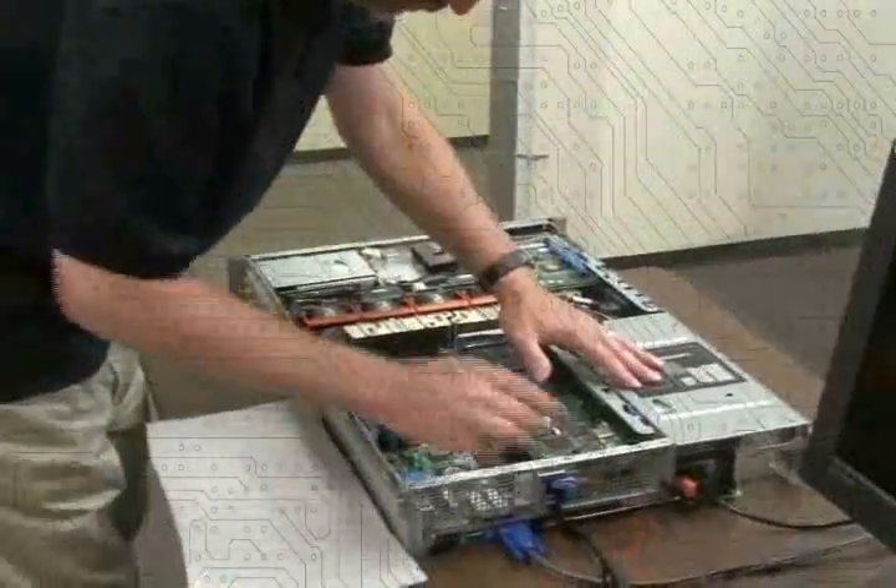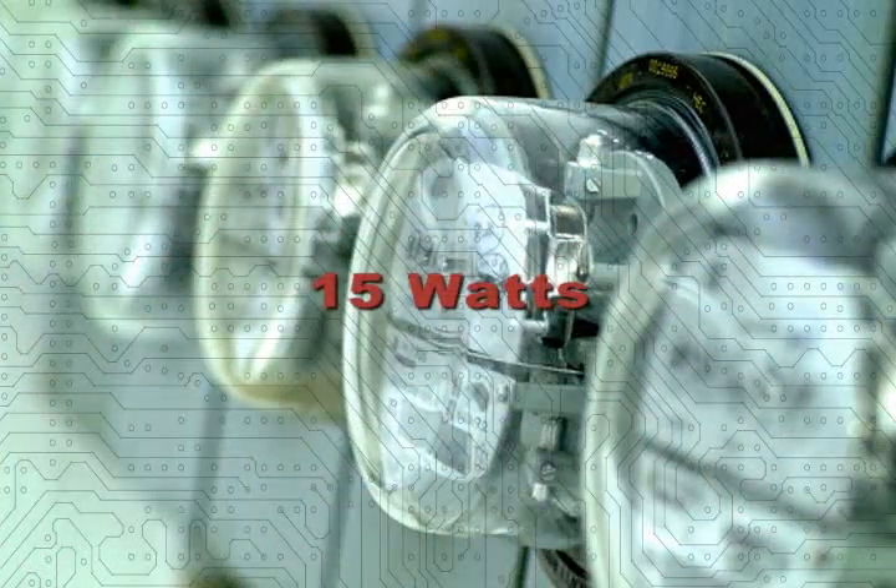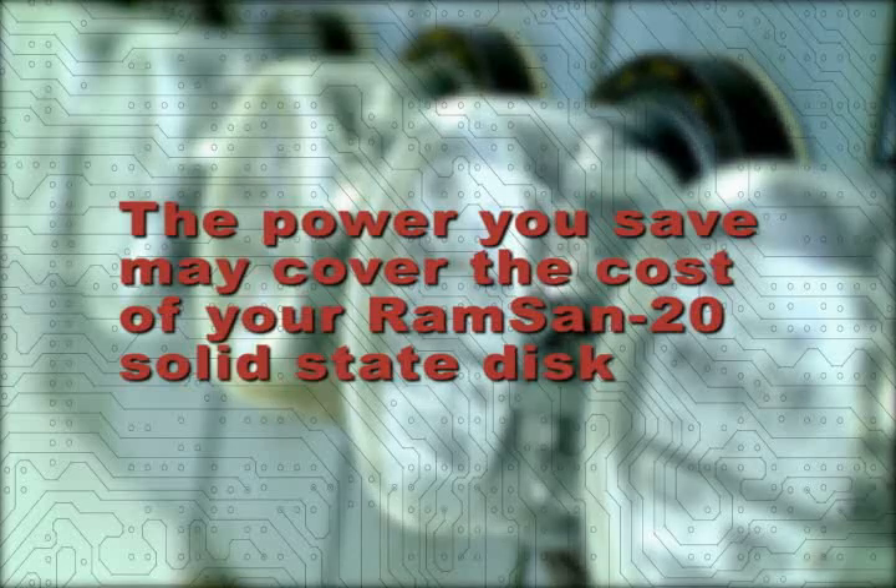In contrast, the RamSan 20 sits inside a single server, so it does not require any additional space, and it requires only 15 watts of power. It's so efficient, it can pay for itself in power savings alone.